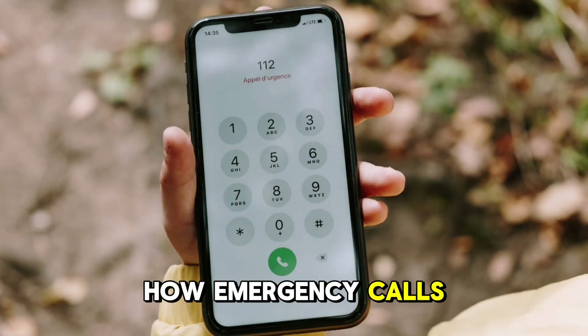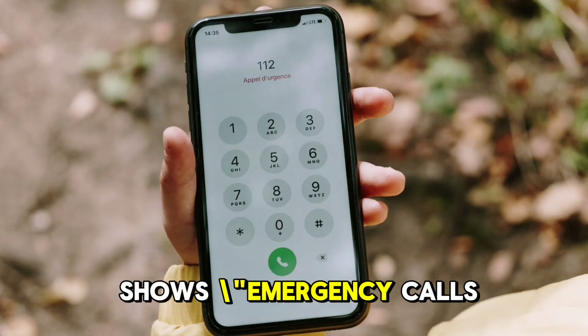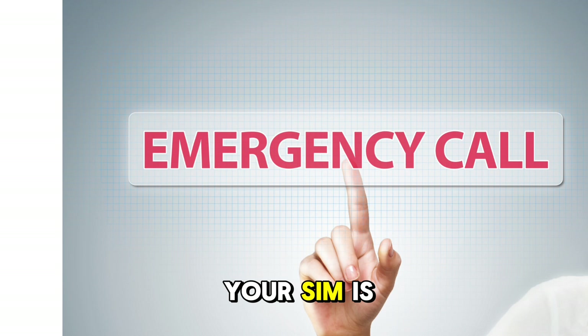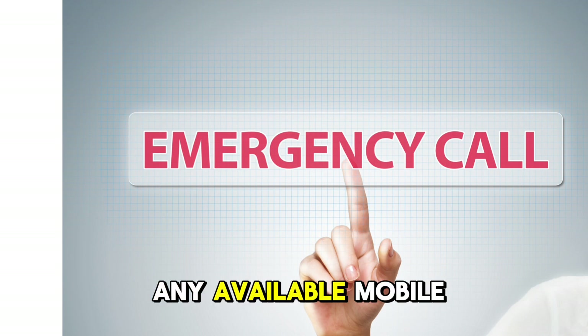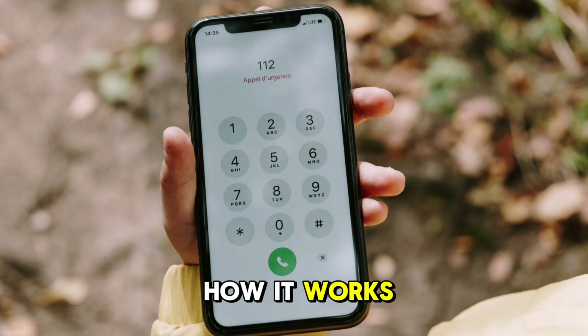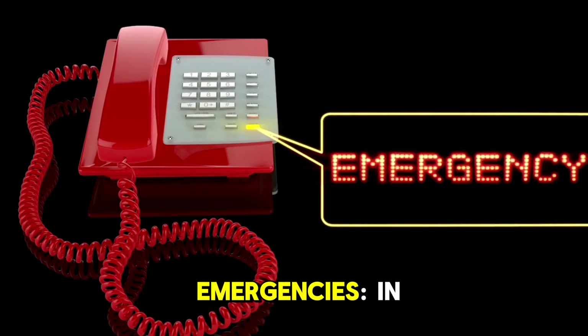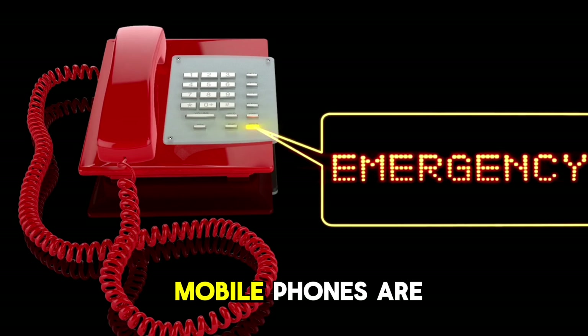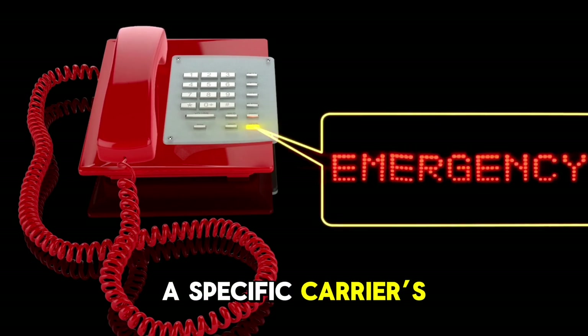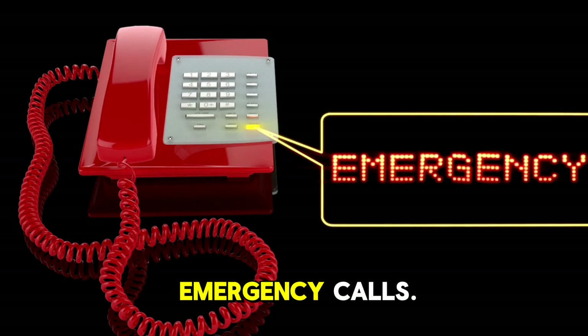How emergency calls work. When your phone shows 'Emergency calls only,' it means that even if you have no service from your carrier or your SIM is not functional, your phone can still connect to any available mobile network for emergency purposes. In most countries, mobile phones are designed to bypass the need for a specific carrier's network when making emergency calls.